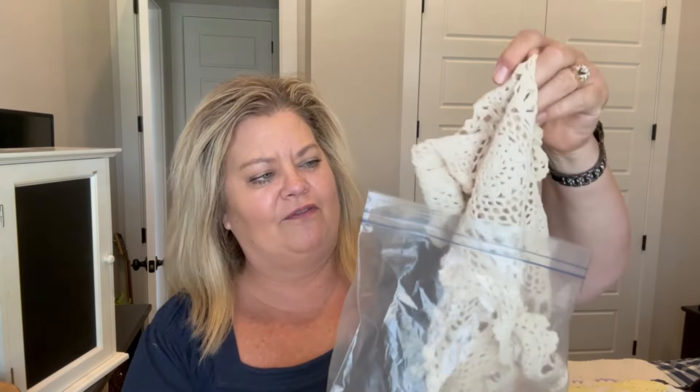I also got this bag of doily kind of crocheted pieces — just a whole bag of different crocheted pieces. I figured that would be good for making bows for projects.